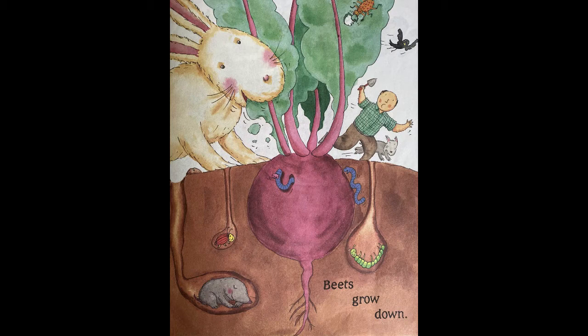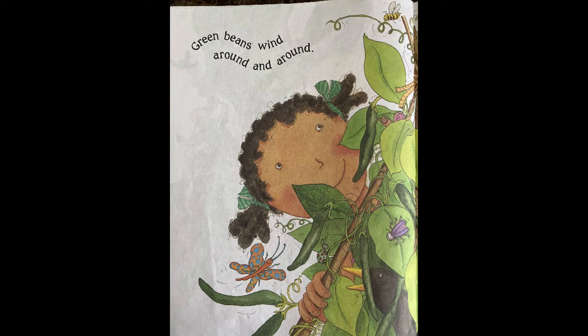Broccoli grows up, beets grow down, green beans wind around and around.